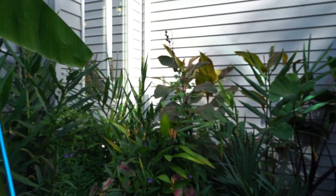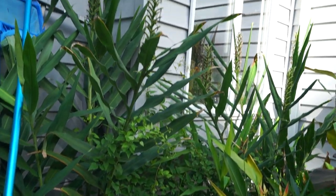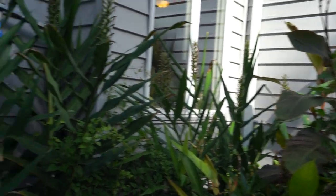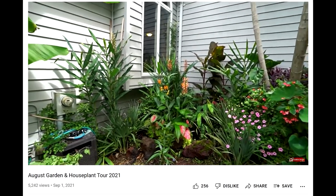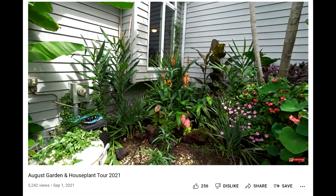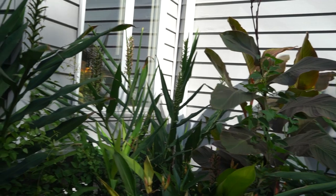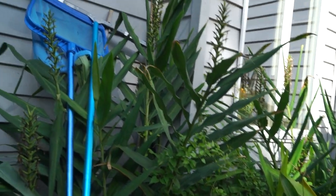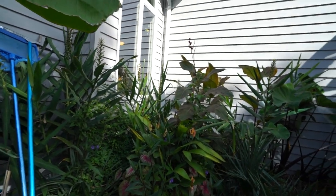Something else that really stands out this year is all the growth on these gingers. These were all just transplanted last year — each one was just a little rhizome with only two or three growths on them. We had that horrible winter and I was really nervous they might not come back, but every single one of them returned and flowered. The clumps aren't super established yet, so the flowering was only fun to look at for maybe two to three weeks, but as they get bigger they'll produce more flowers.